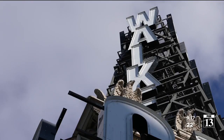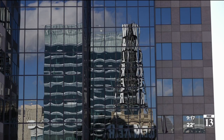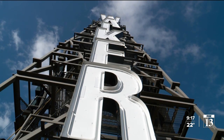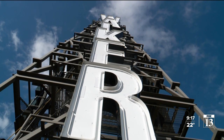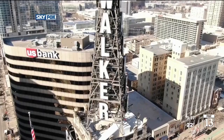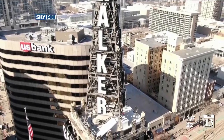We have undertaken a retrofitting of the tower lights from neon to LED. Raju Shah is with Vectra Management Group, which owns the Walker. The tower now will be able to have any color under the rainbow. In the future, watch for the Walker lights to turn pink in October for breast cancer awareness, a rainbow in June for Pride events, and red, white, and blue for the 4th of July.